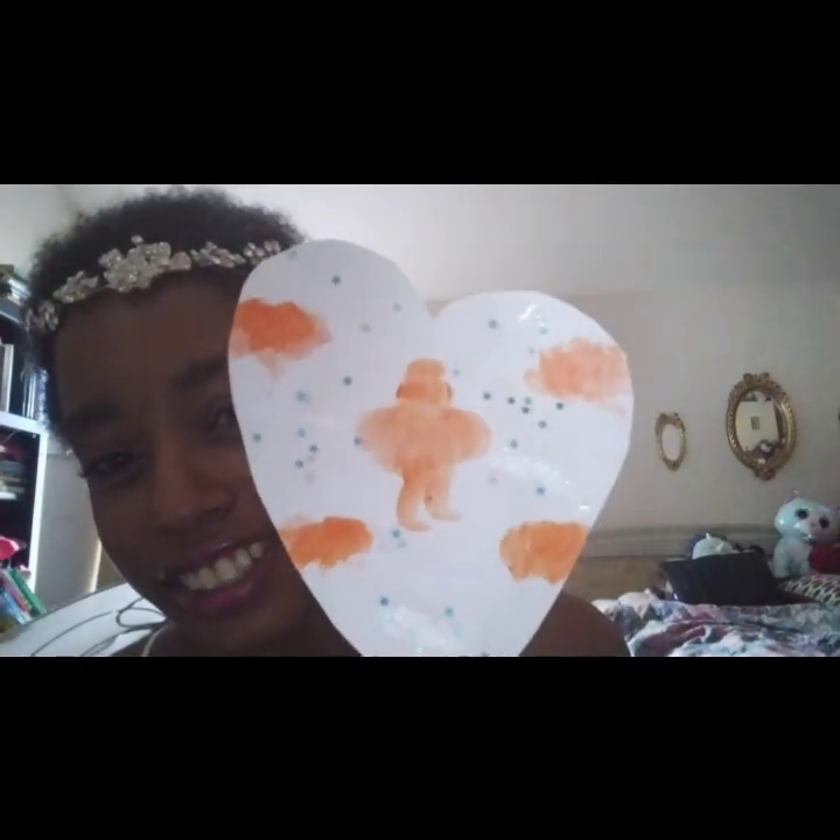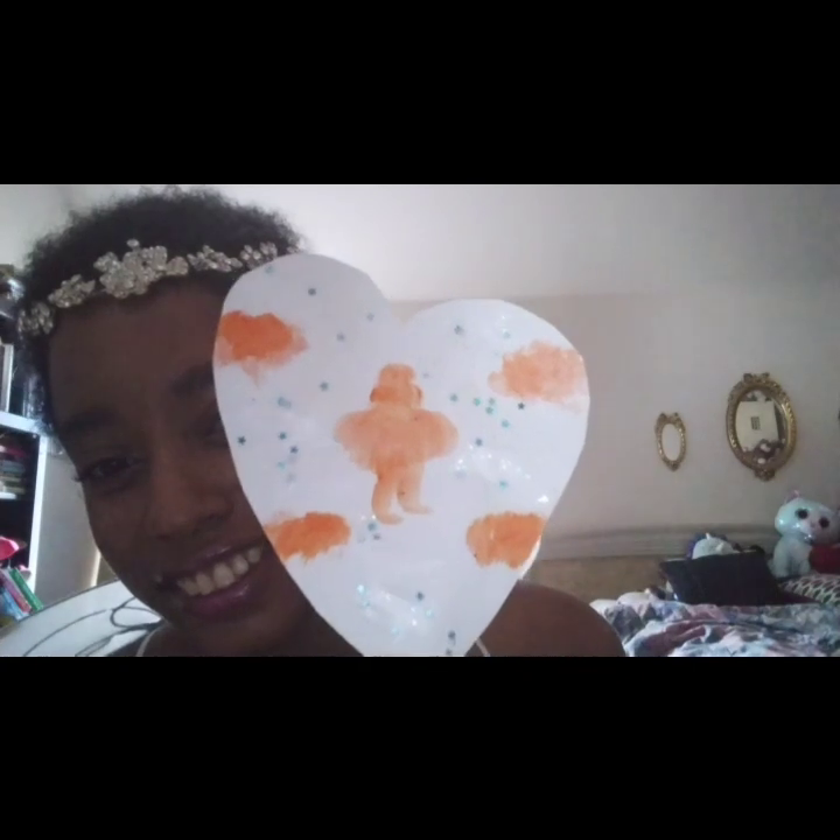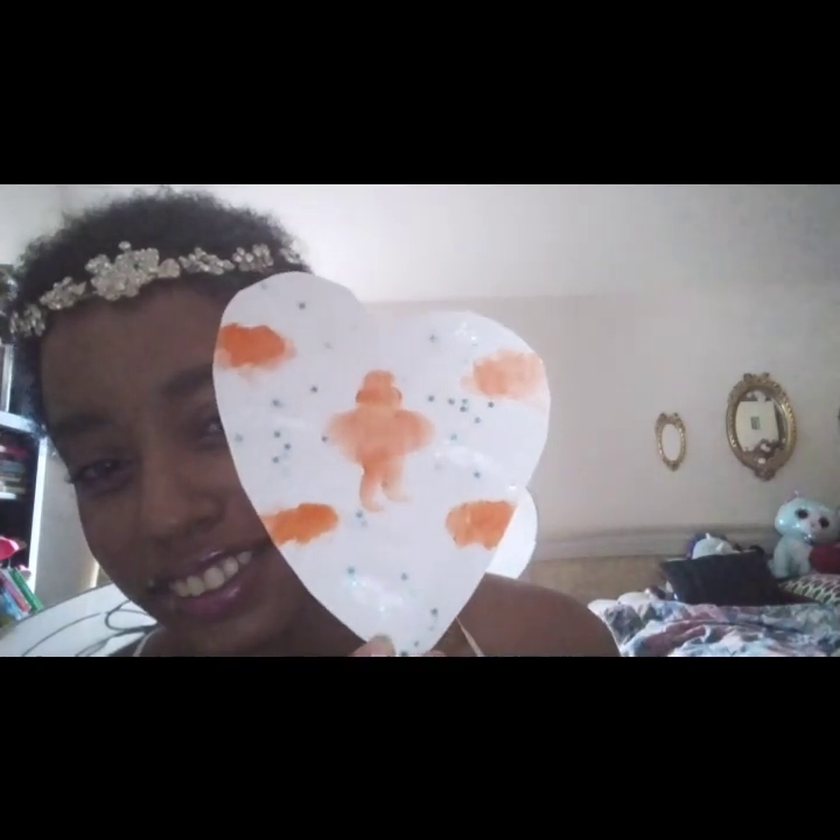It shows an angel flying in the clouds, and it changes to a red angel. It's flying in the clouds and stars. This is an orange angel — an orange colored angel on this side, with stars and clouds.